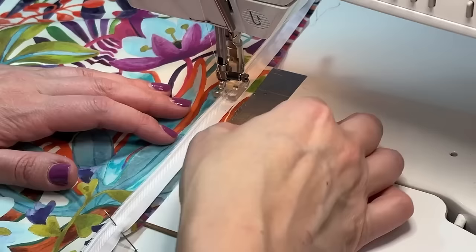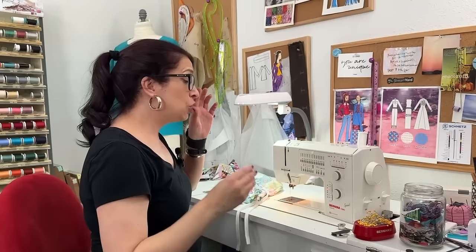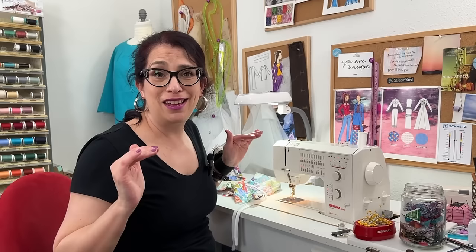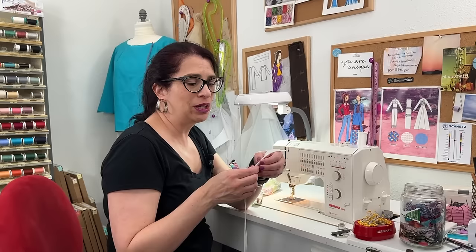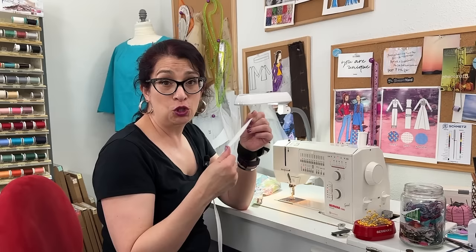Putting in an invisible zipper requires a special zipper foot — a funny little plastic foot. Most machines nowadays you can just buy them separately; it's not a unique thing like it used to be. What you want to do is press your zipper — not really pressing, but run the point of the iron right next to the coil without ironing the coil itself, because you'll melt it — just to get it to stand up a little more than when it comes straight out of the packaging.